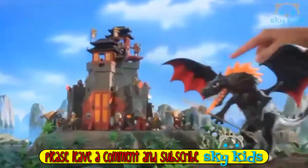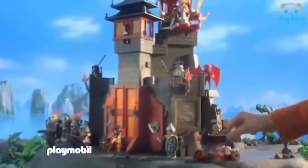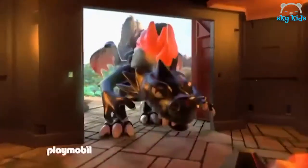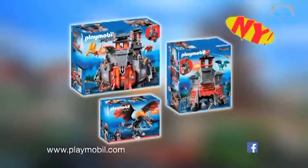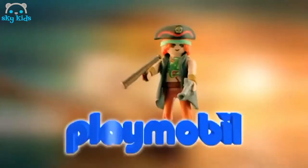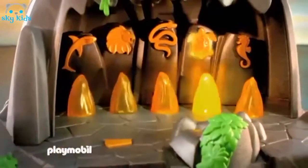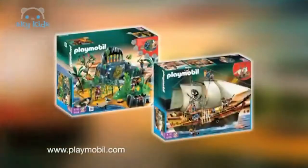Playmobil presenterar det asiatiska draklandet! Den stora kampdraken anfaller det asiatiska slottet! Bemanna kanonerna! Anfall! Den magiska drakskatten! Och den är min! Upplev spännande äventyr med de asiatiska drakarna! Och samla de nyaste drakväskorna! Nu från Playmobil! Playmobil presenterar! All man på deck! Den spännande skattkammarön i sikte! Gå på äventyr och upptäck piraternas mystiska ö! Nu från Playmobil!